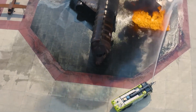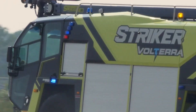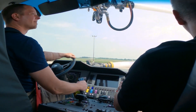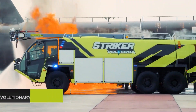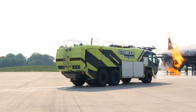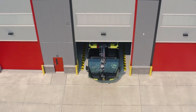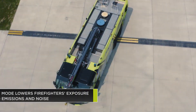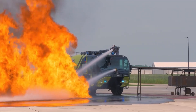Powered by an advanced electric drivetrain, the Volterra offers a quiet, emission-free and highly maneuverable platform that can respond to emergencies with unparalleled speed and agility. Equipped with state-of-the-art firefighting capabilities, the Volterra sets a new standard for sustainable and efficient airport fire and rescue services. This innovative vehicle is a testament to Stryker's commitment to developing eco-friendly and technologically advanced solutions that enhance safety and environmental responsibility.